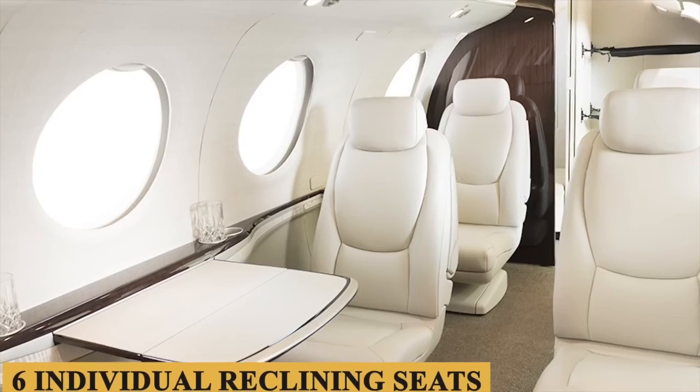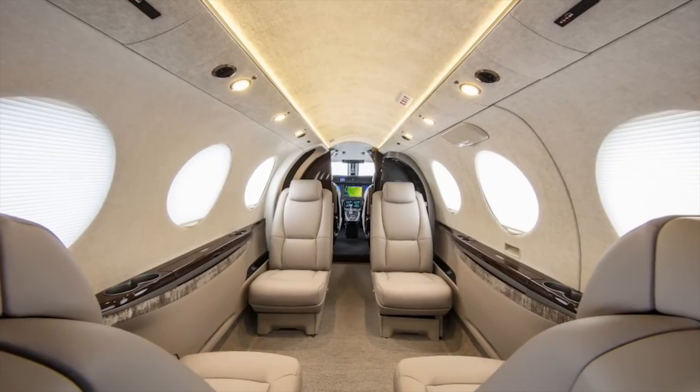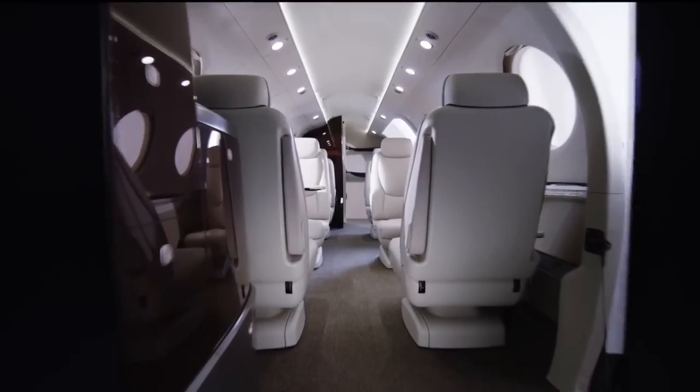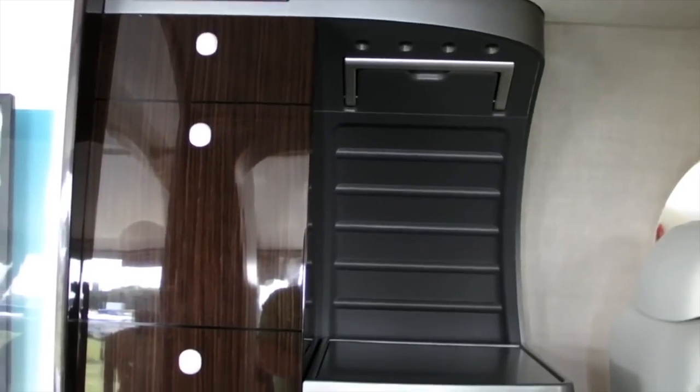It only needs 900 meters — about 2,950 feet — for takeoff, and it can land on grass, giving access to lots of landing strips across the United States and elsewhere. Operating cost is about $1,100 an hour depending on fuel prices, so it's quite economical. It also has a convenient cargo door at the back, making it a practical and comfortable airplane.